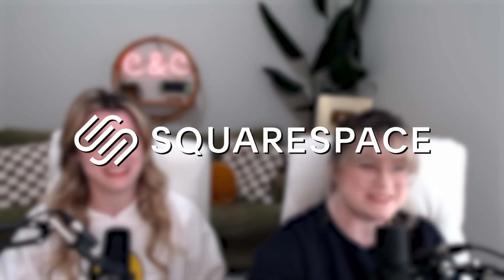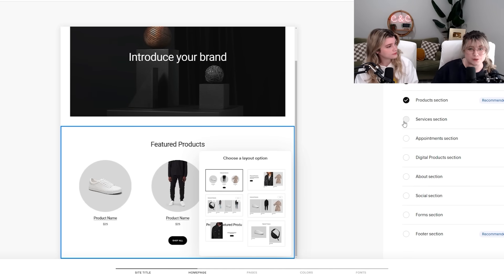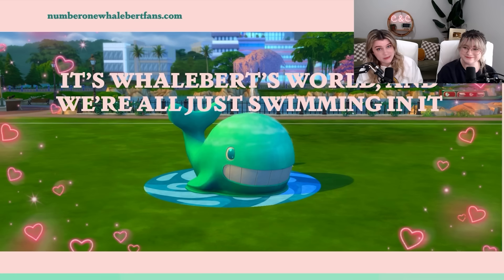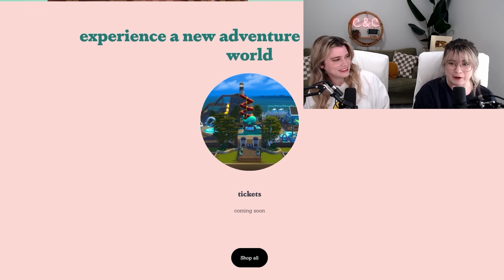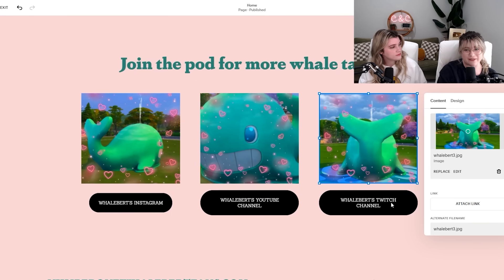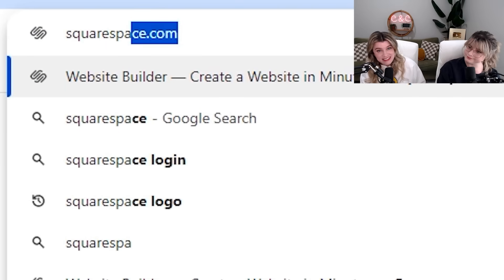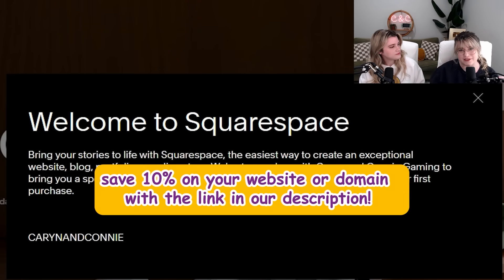But before we get started, we have to talk about today's sponsor, Squarespace. WhaleBurtBud, it's time to check out your website. You know them, you love them, because if you need to make a website, this is the number one place to do it. With their incredibly easy-to-use website builder with pre-built layouts and custom templates, you are able to create whatever website you could dream of, including our website for the number one whale in the world — NumberOneWhaleBurtFans.com. You do so much from selling products, sharing your socials, and so much more, like showcasing your WhaleBurt fan edits. So if you're looking to make a website, be sure and check out Squarespace today for a free trial. And when you're ready for your site to go live, go to Squarespace.com/CarynandConnie to save 10% off the purchase of your first website or domain. That link will be in the description. Big thank you to Squarespace for sponsoring the video.